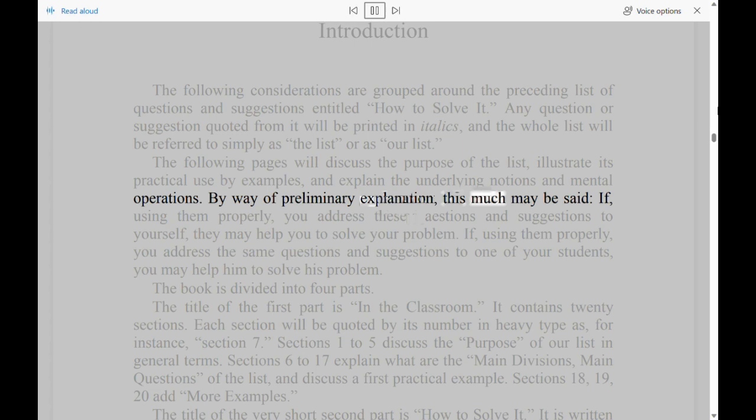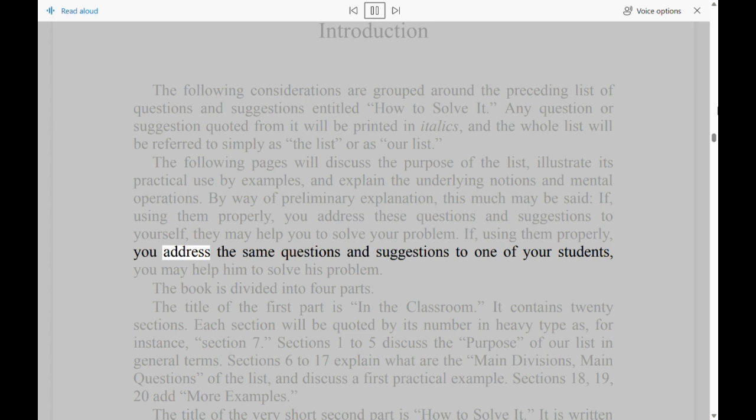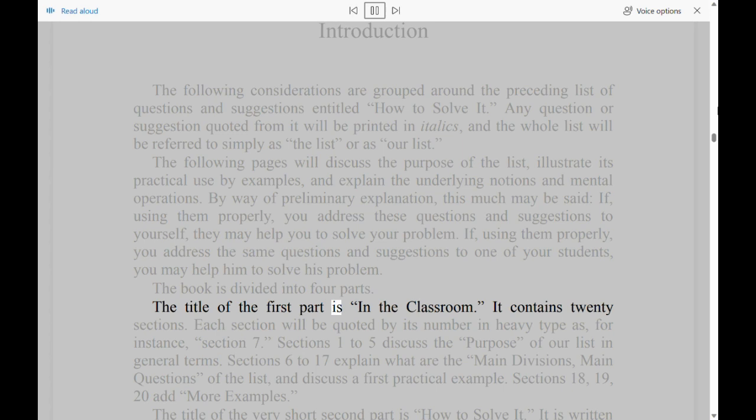By way of preliminary explanation, this much may be said: if, using them properly, you address these questions and suggestions to yourself, they may help you to solve your problem. If, using them properly, you address the same questions and suggestions to one of your students, you may help him to solve his problem. The book is divided into four parts.